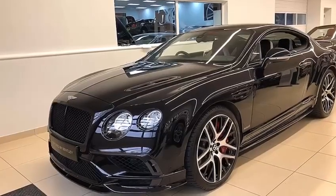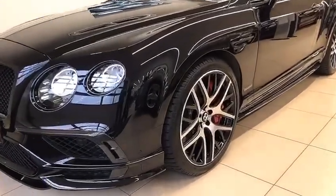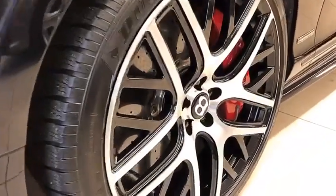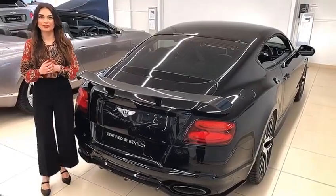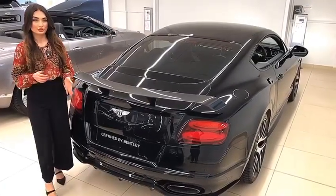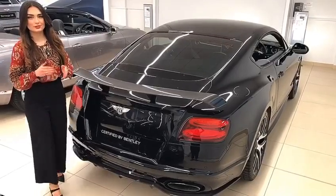However, whilst we've got you here, let's have a look at the 21 inch forged alloys which also includes the carbon ceramic brake discs. The rear of the vehicle also benefits from the carbon fibre body kit. We've got the rear diffuser and the rear spoiler which gives it a really aggressive look to the car.